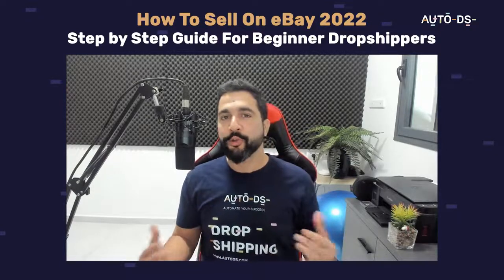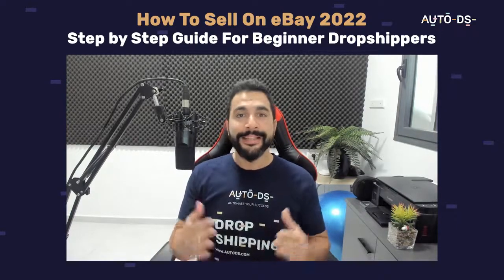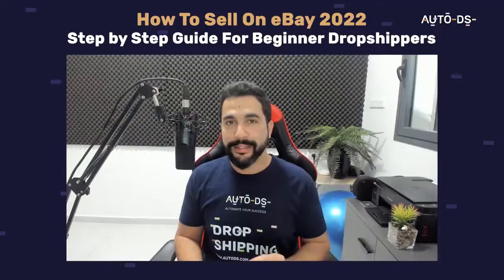For those of you who don't know the dropshipping business model, it's been around for a while, it's not going anywhere. One of the best things about getting started on eBay is that there are no upfront costs at all. You can start creating your business with zero expenses.